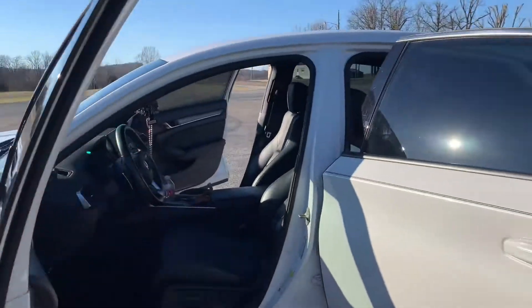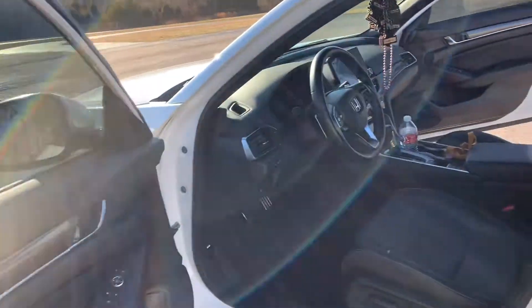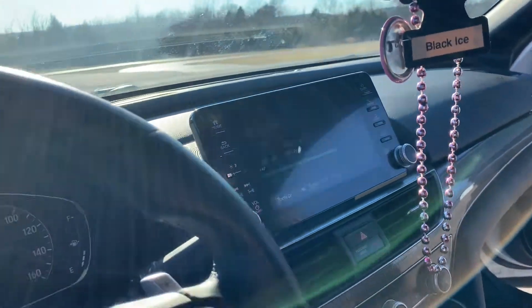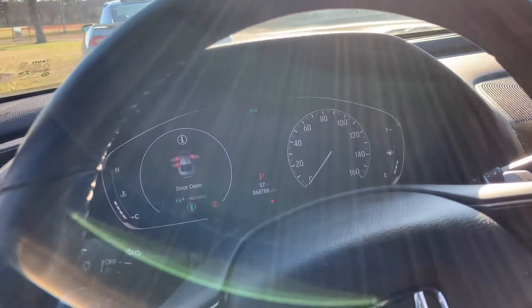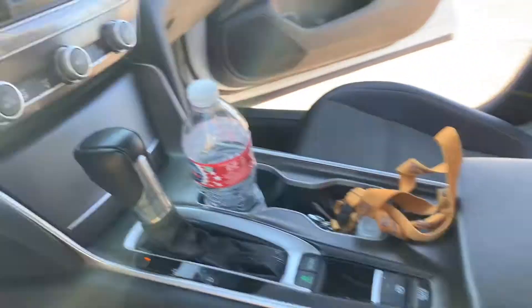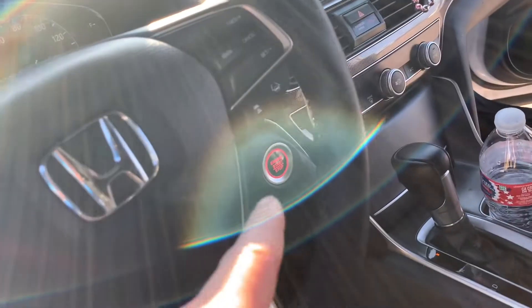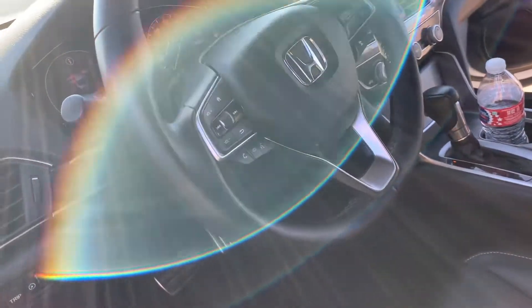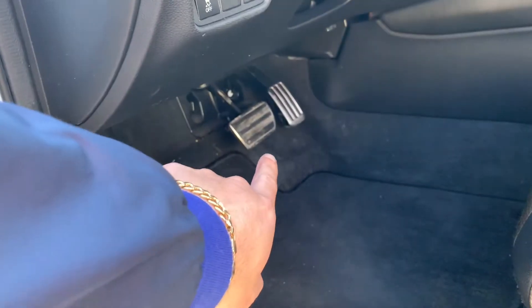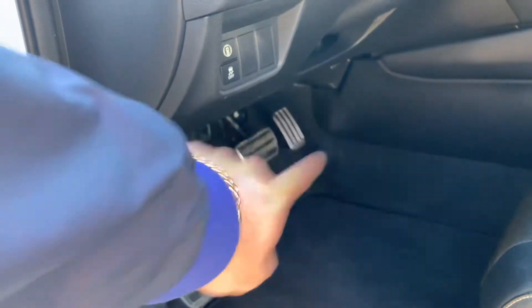All right, we're gonna look around in here. Nice interior — look at that big radio up in there. That's nice. Look at the dash right here, that's a nice little feature. Push to start — you got everything on the steering wheel. Nice space up in here. Look at the paddles — it already comes with silver paddles on the bottom from the factory.